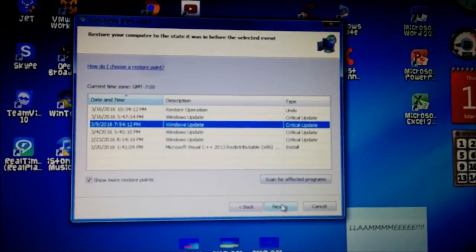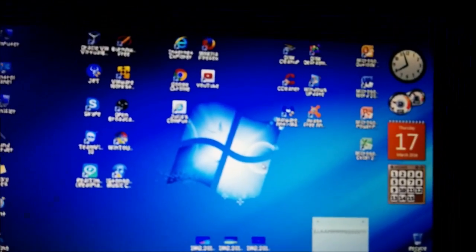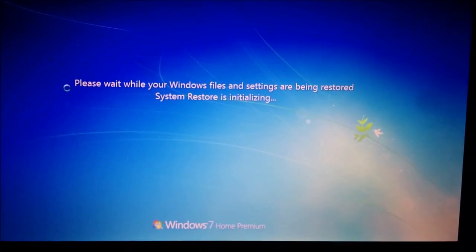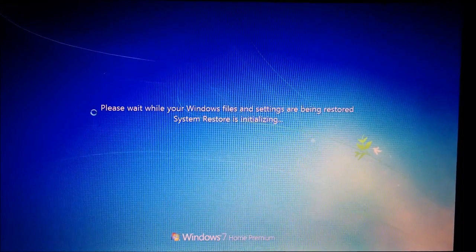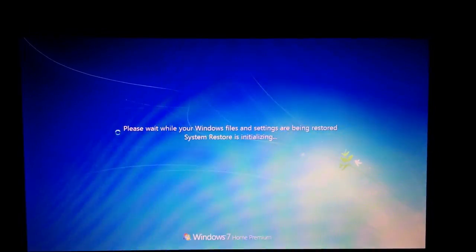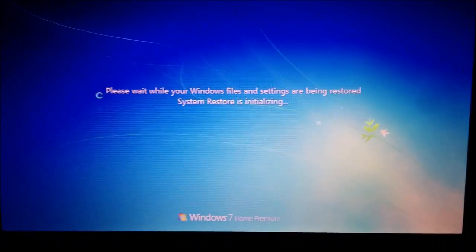I'm going to show you guys what it does when you try to restore — it will blue screen in the middle of it. I am going to film the 'preparing to restore your system' screen. I do have my second monitor hooked up because this only shows a tiny blue screen — the other one shows the full blue screen. It's system restoring now, but it won't work within three minutes. I'm going to speed up the process, leave the camera filming to catch the blue screen in the act.